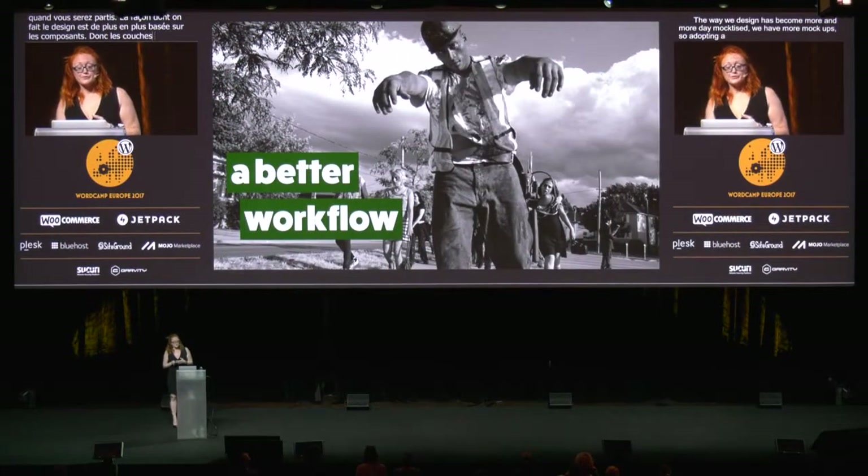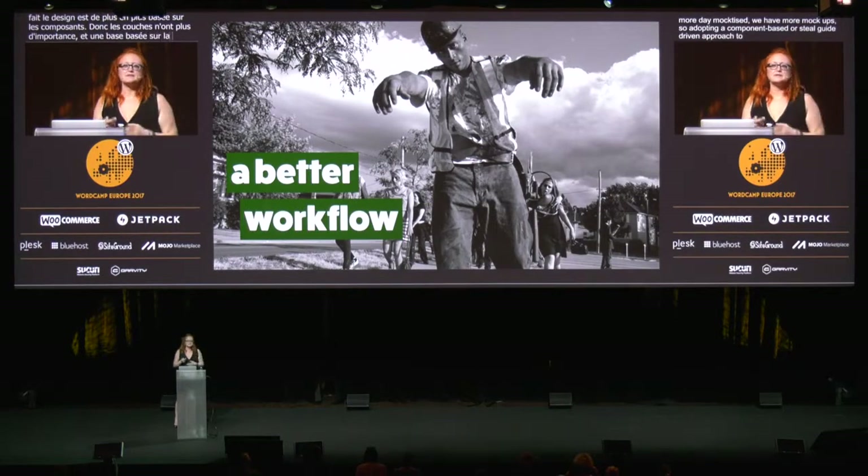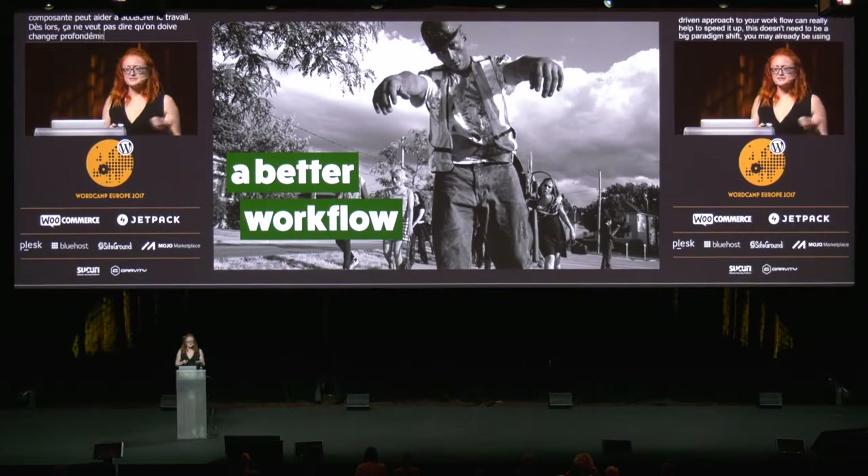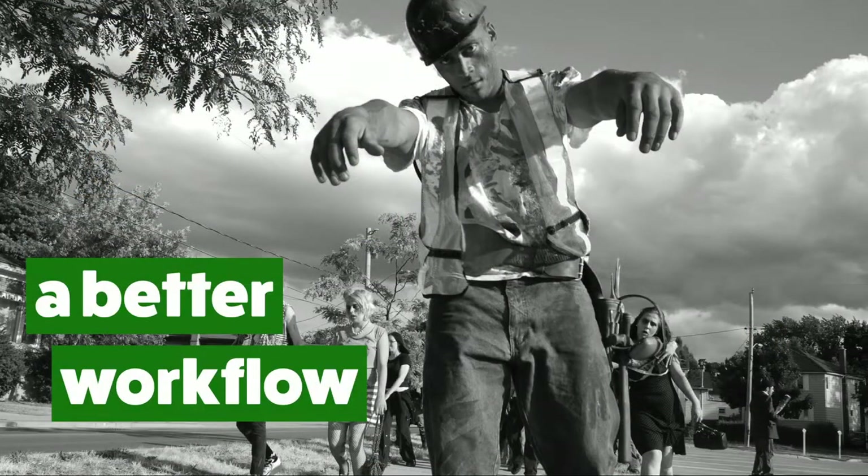The way we design is becoming more and more componentized, which means that mock-ups have less meaning and layout is becoming less vital. So adopting a component-based or style guide-driven approach to your workflow can really help to speed it up. This doesn't need to be a big paradigm shift — you may already be using style tiles or element collages in your design process. If you build those in HTML, you have the beginnings of a style guide already. If you tie that into your build system, you have something that's automatically updating as you change your styles. It can take a bit more time to get started, but it leads to faster development in the long run, and you don't need to repeat work as you move to the development stage.